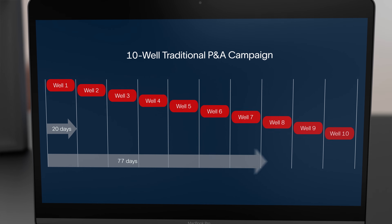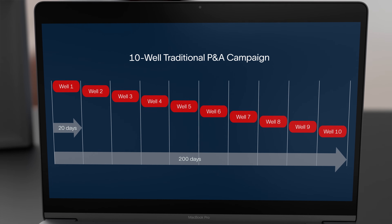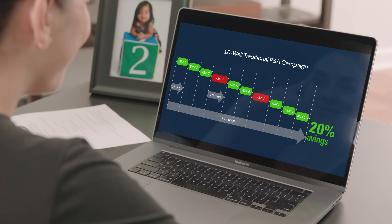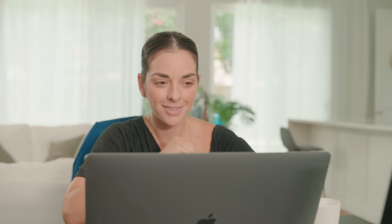And by eliminating inner pipe removal, this enables you to save time by determining which wells require B annulus remediation and which wells don't — saving you up to 20% time and cost for a typical campaign.